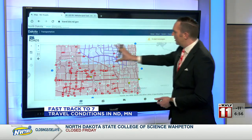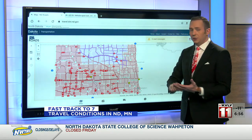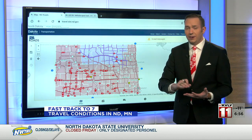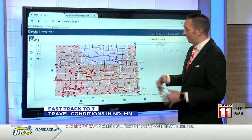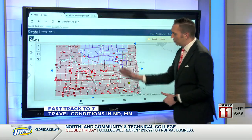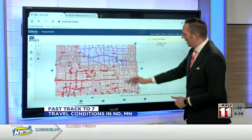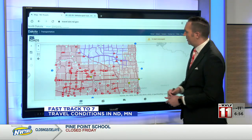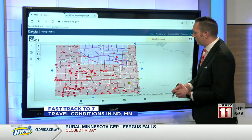This stretch — the upper north-central part of the state — is in a travel alert, meaning you still can travel; however, conditions can change very quickly. Some roads are actually closed this morning. I-94 from Jamestown into Montana is closed. Highway 281 just south of Jamestown is closed. Highway 52 going north of Jamestown is also closed this morning.